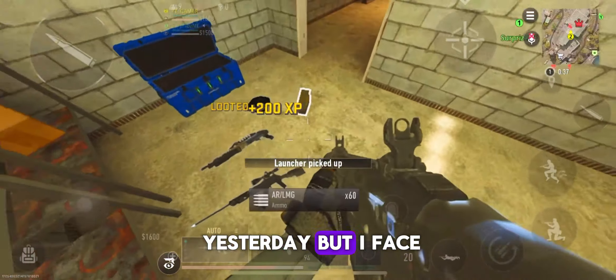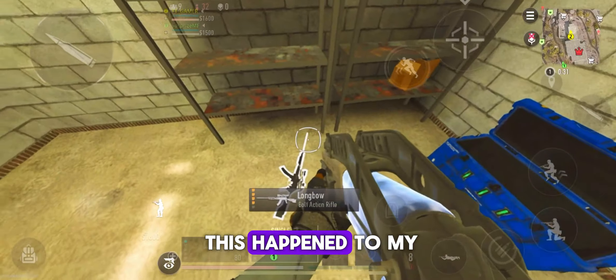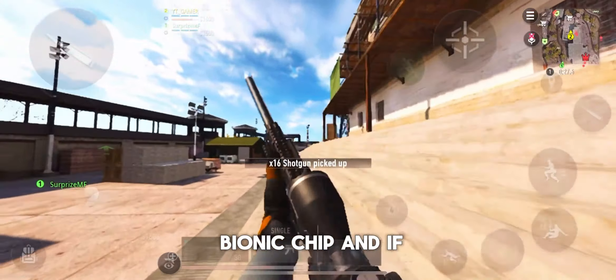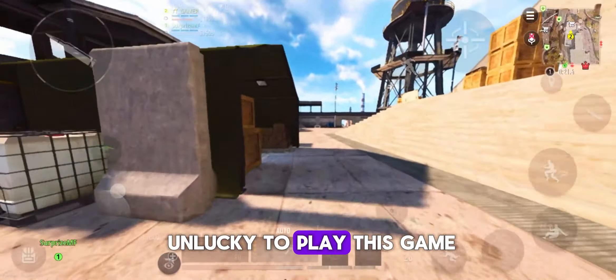I updated this game yesterday, but I faced this — it says that your device is unsupported. I don't know why this happened to my iPhone XS Max. It has an A12 Bionic chip, and it's still a decent chip nowadays. But still, I was unlucky to play this game.